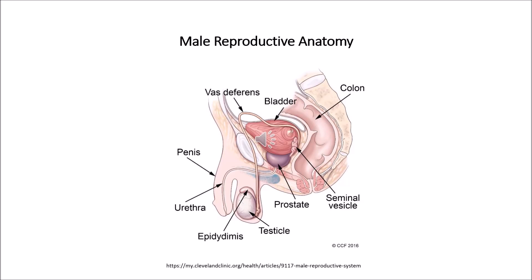The glans, also called the head of the penis, is covered with a loose layer of skin called the foreskin. In some cases, removal of this loose skin is called circumcision. The opening of the urethra — the tube that transports both semen and urine out of the body — is located at the tip of the glans penis.